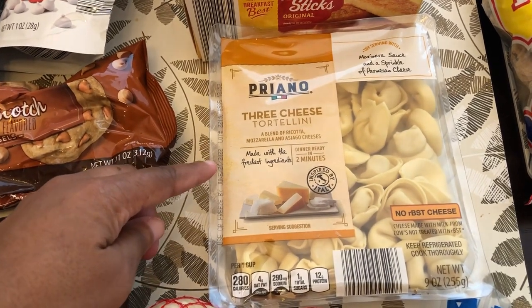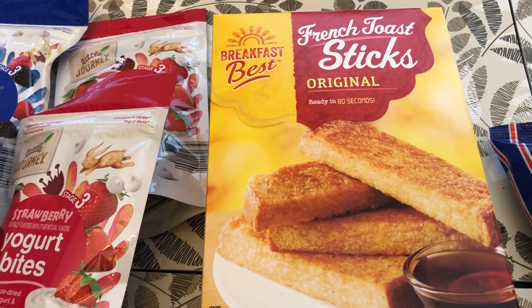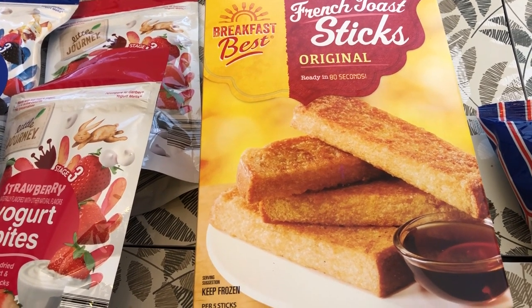It has gone up quite a bit — like 50 or 60 cents, something like that. I also grabbed these French toast sticks, which I have not bought in a while. I love these for a quick breakfast; I just pop them in the air fryer.